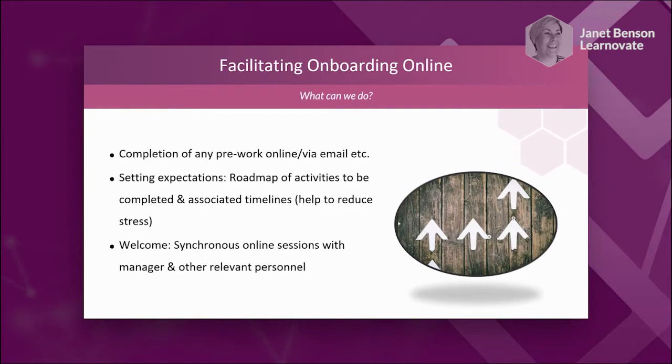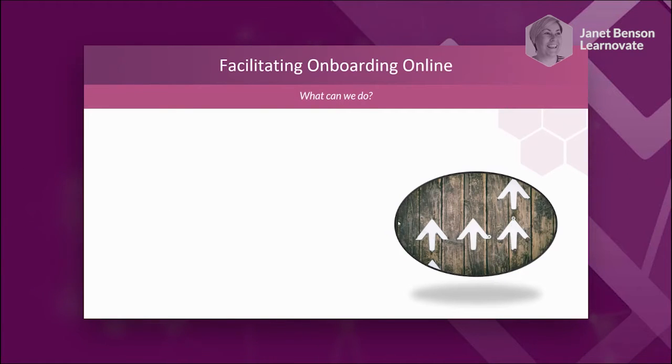We have to be quite explicit and facilitate online sessions with their manager and other people. We have to make sure the manager welcomes the new person, makes them feel part of the organisation and happy to be part of the team. Then set up online sessions with relevant personnel they're going to be working with in the first few days and weeks. It's about balancing this and not giving them too much to do in the first few days so they feel overwhelmed.